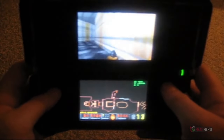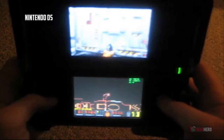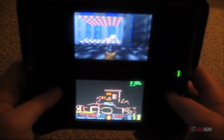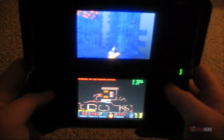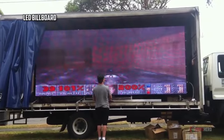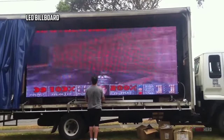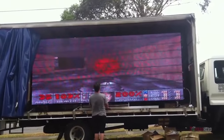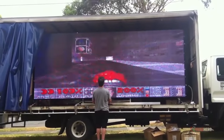"It Runs Doom" is an iconic phrase that refers to the trend of running video games on all kinds of weird devices. It seems that the 1993 classic first-person shooter can be played on a variety of gadgets, one more impressive than the other. If you thought that modding a PlayStation game to make it work on a PC was a big deal, wait until you see the crazy devices that can run Doom. Let's jump right in and have a look at eight of the wackiest gadgets that mesmerize the gaming world.